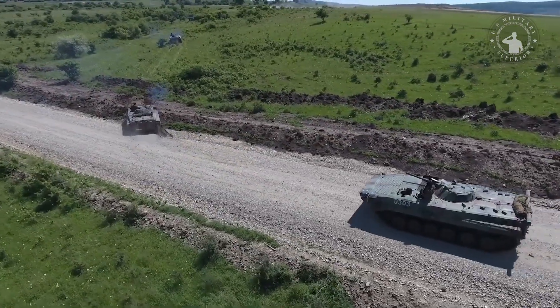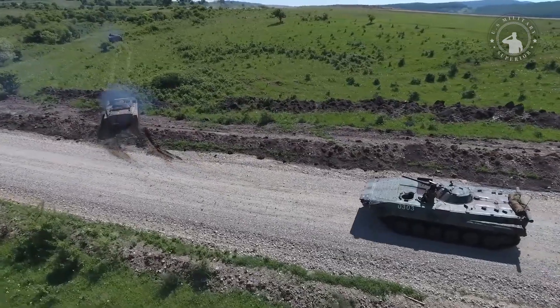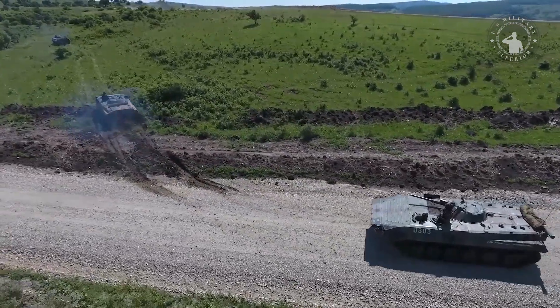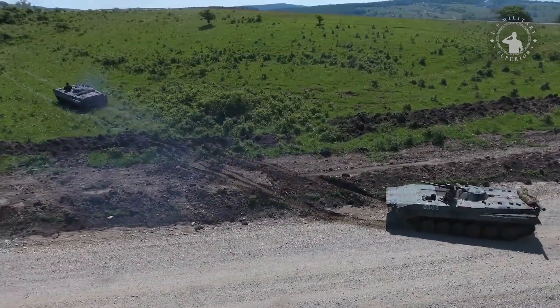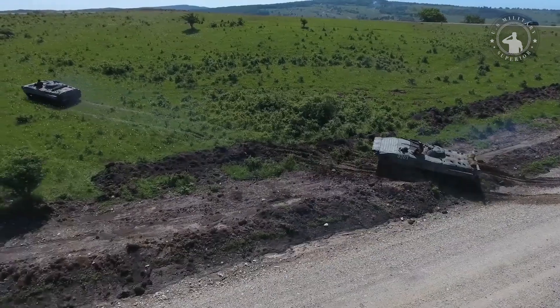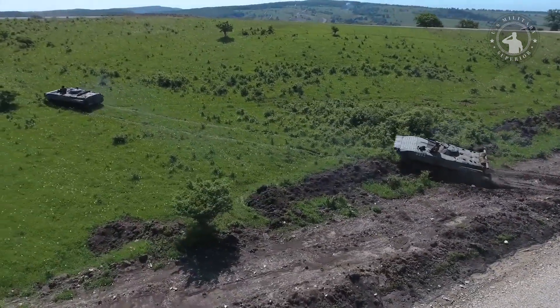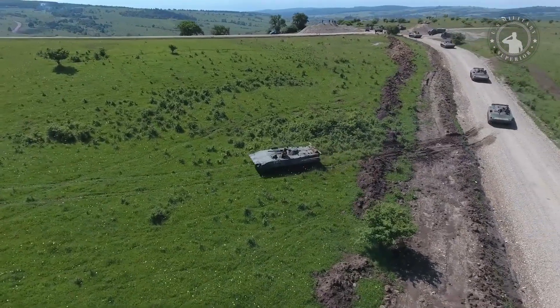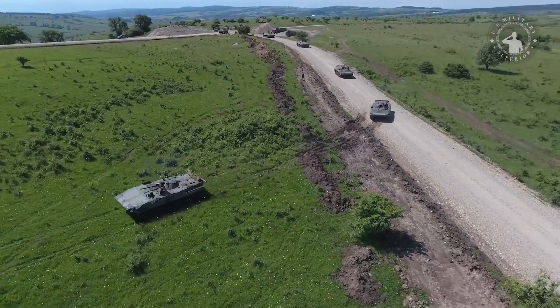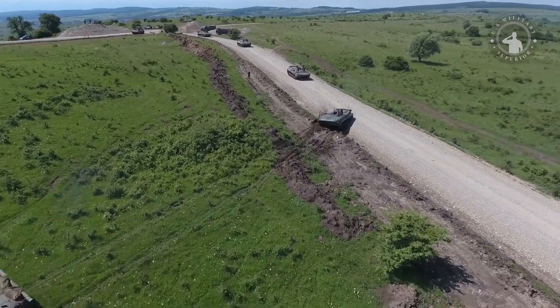BWP-1 retains the same form and function as the Soviet BMP. It has a very flat front armor plate at the bow and a flat turret in the center of the vehicle. Using a traditional track and wheel arrangement, there are six rubber tire wheels on each side of the hull. The drive sprocket is at the front and the chain idler is at the rear. Thin armor skirts provide basic ballistic protection on both sides of the hull.